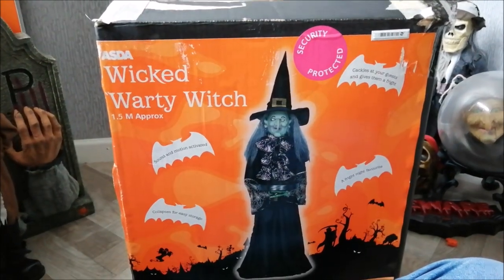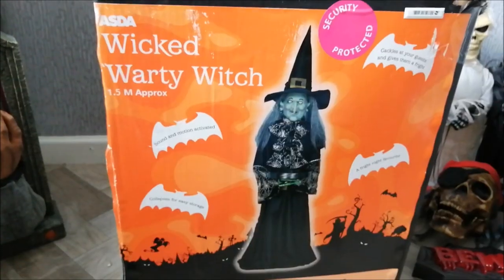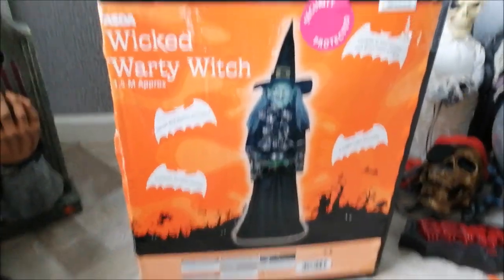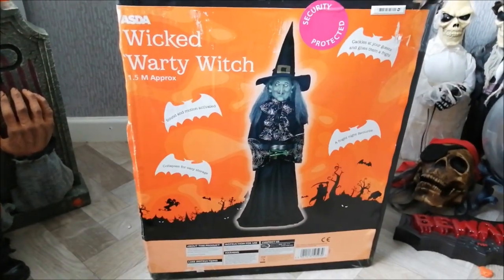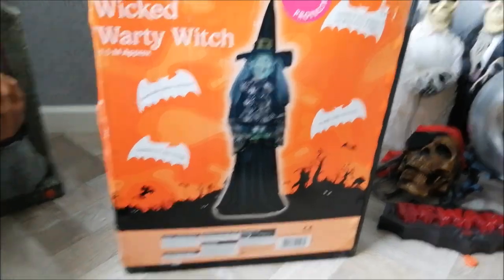Welcome to Haunted School. Today I'm going to be reviewing probably the rarest prop that was sold at Asda in 2009. This particular item was only sold at the Asda Living stores — it is the Wicked Warty Witch, or the witch with the candy tray.